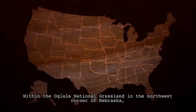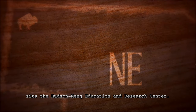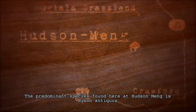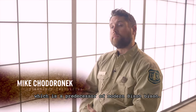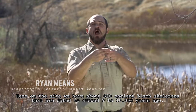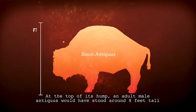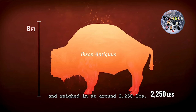Within the Oglala National Grassland in the northwest corner of Nebraska sits the Hudson-Meng Education and Research Center. Let's hear from some of the experts who work there. The predominant species found here at Hudson-Meng is Bison antiquus, which is a predecessor of modern Bison bison. Here on the site, we have about 600 ancient bison skeletons dated to around 9,000 to 10,000 years ago. At the top of its hump, an adult male antiquus would have stood about 8 feet tall and weighed around 2,250 pounds.